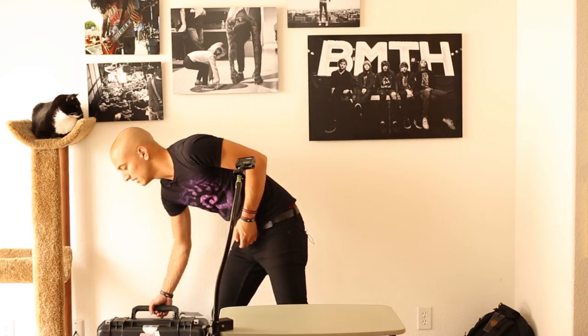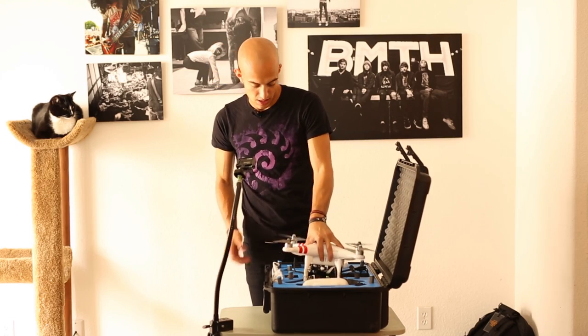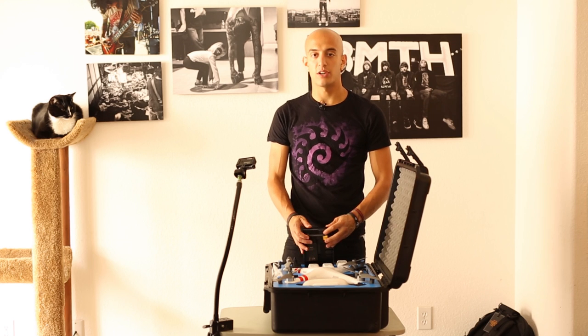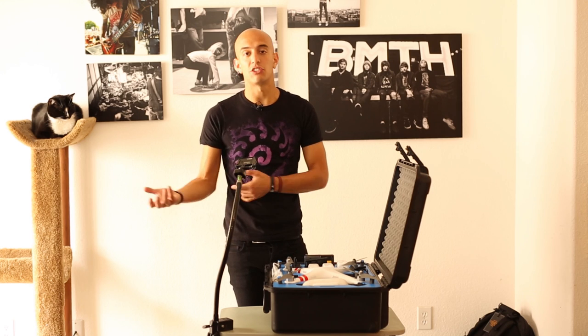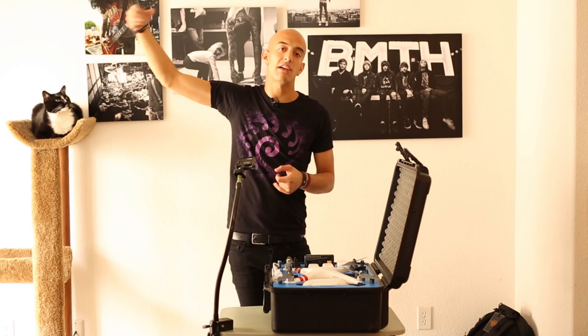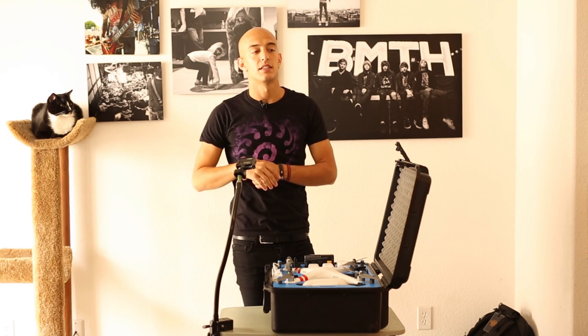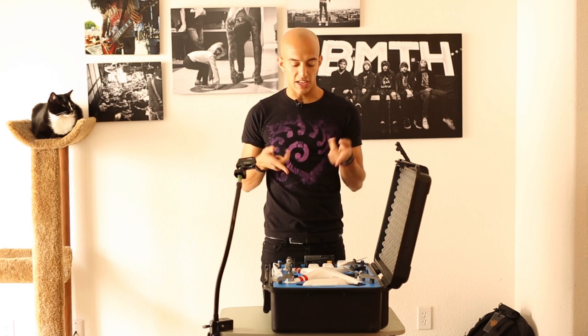Next we have my quadcopter — pretty straightforward. Everything in here is just for the quadcopter. I have my Phantom 2 copter, a GoPro, it has a monitor, and I have a few extra batteries for it. I got it rigged out at a place called Easy Drone in San Diego. Every day at a festival I just use it to get a crowd shot. I never fly directly over the crowd — I fly to the side and take pictures from there, then land it.